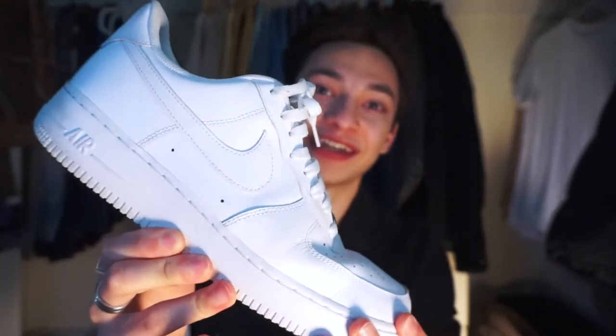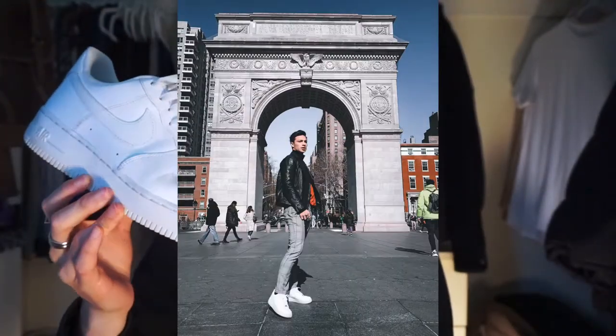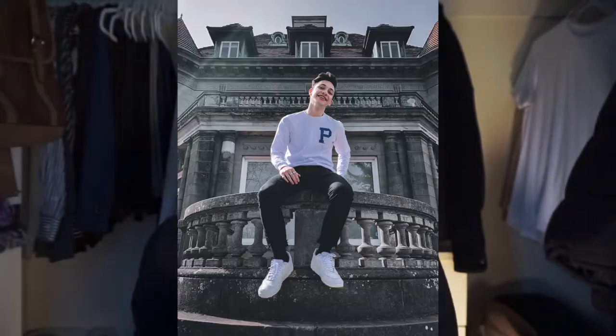Keeping with the classics from Nike, we have the Air Force One. Can't get much better than this. I wear these all the time. You can wear this with just about anything, whether you're going for a dressed-up look and these are just a simple white sneaker, or you're looking for more of a sporty vibe — you've got it in the Air Force One. What an iconic shoe.